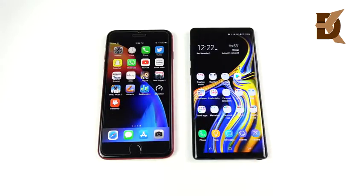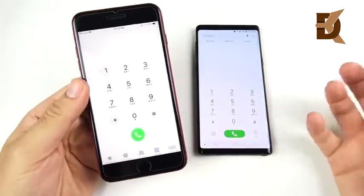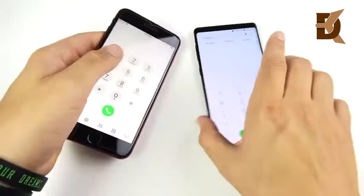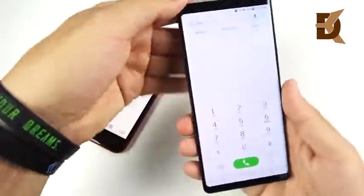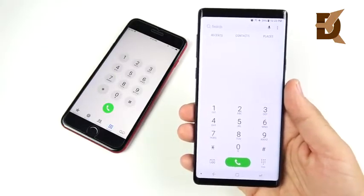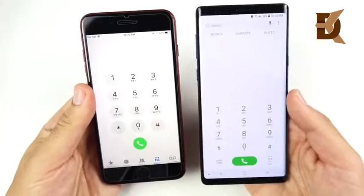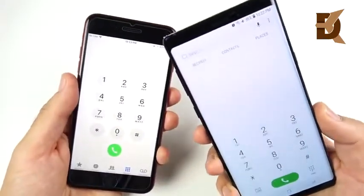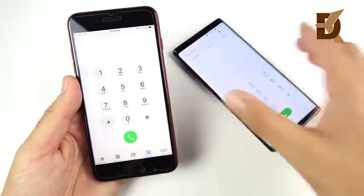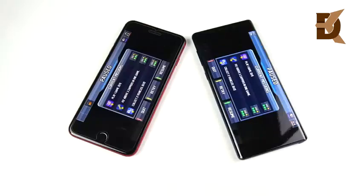I noticed a key difference in call quality: the iPhone 8 Plus sounds a little clearer and more HD to my ear, while the Note 9 gets louder with an extra volume mode through the earpiece. Both have excellent call quality and excellent reception, and I'm very happy with this aspect of both devices. They both have very loud speakers for speakerphone, conference calls, or placing the phone on a table.